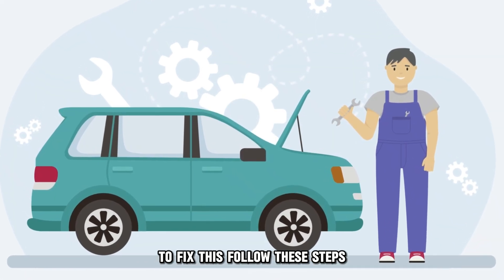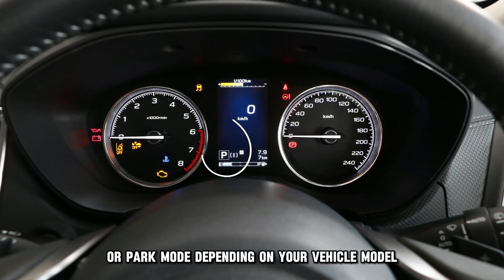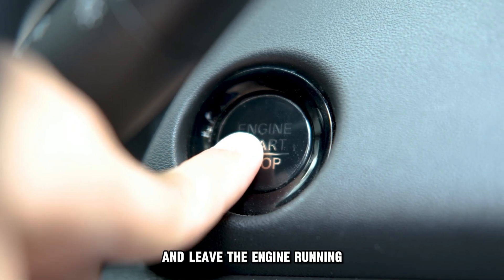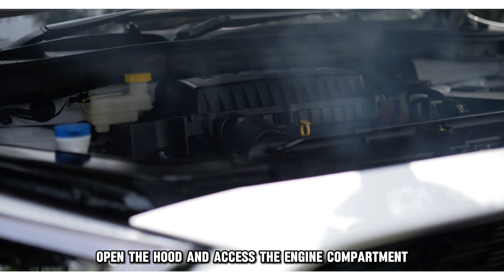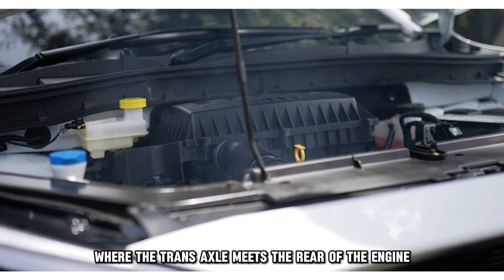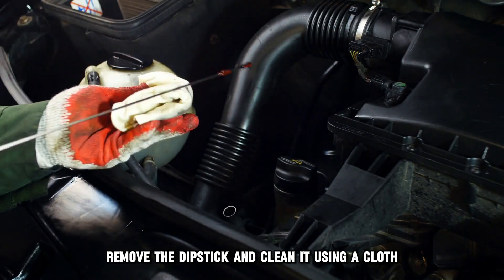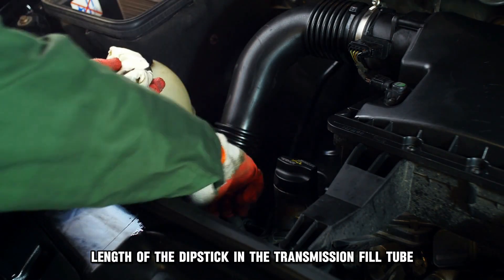To fix this, follow these steps. Park the car on level ground and leave it in neutral or park mode, depending on your vehicle model. Warm up the engine to average operating temperature and leave the engine running through the entire process. Open the hood and access the engine compartment. Locate the dipstick further back in the rear engine bay where the transaxle meets the rear of the engine, or consult the vehicle's manual. Remove the dipstick and clean it using a cloth.